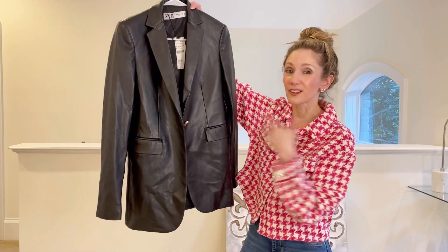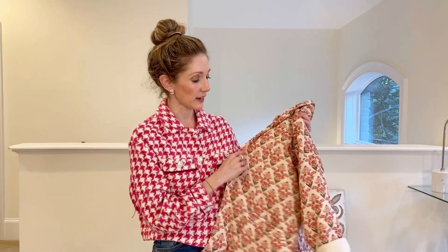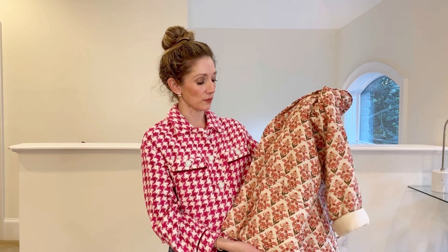For $119 — it's an extra small for reference — I really wish I would have gotten it wrinkle free. It was just put in the box so haphazardly, which was a little disappointing. I love the gold button, I love everything about it, so hopefully I can make it work. A couple weeks ago I did a fall fashion trends for 2021 video and one of the things I came across in my research is that quilted jackets are really in style right now.